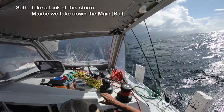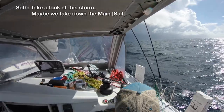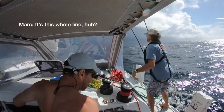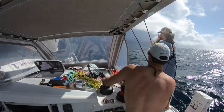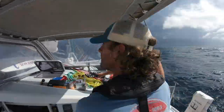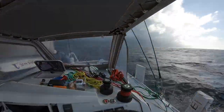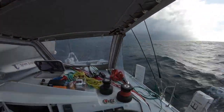Take a look at this storm. I've never quite seen a wall like that. This is a squall line. This storm looked like it could pack a punch, so we just decided to bring all the sails down and go into bare pole.